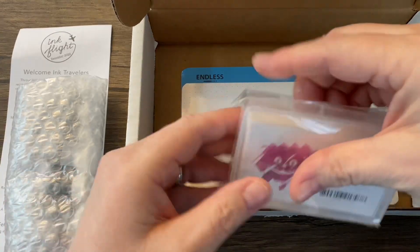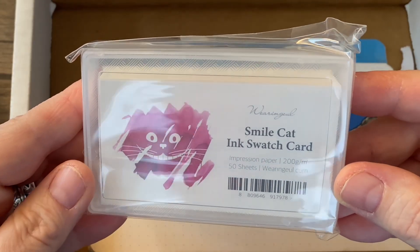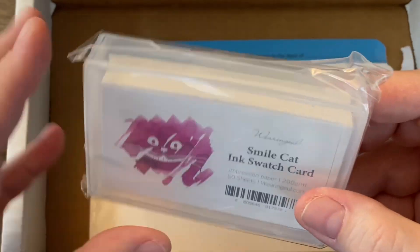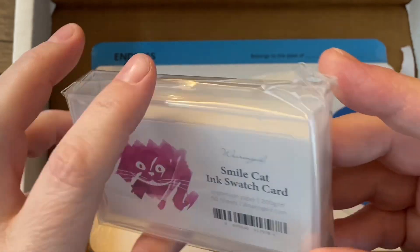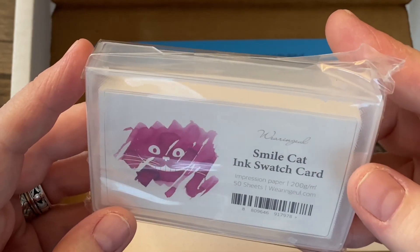That has the contents on there. There are the inks. Smile Cat ink swatch cards — very interesting. They're essentially business cards.